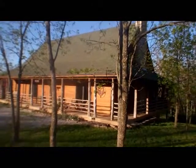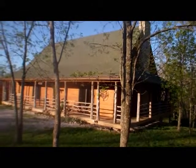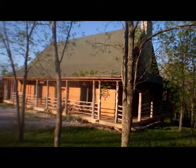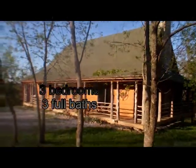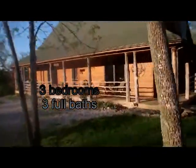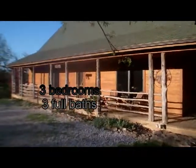Nice secluded setting — you have treed property, and the home sits on the back side of the property. There are 3 bedrooms. We'll go in and take a look around.